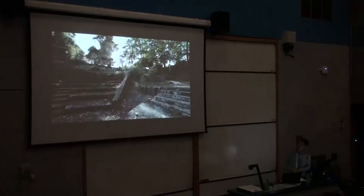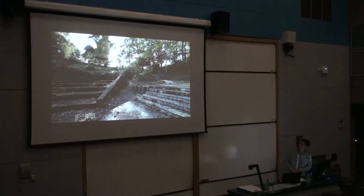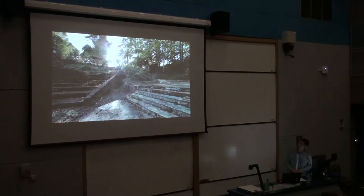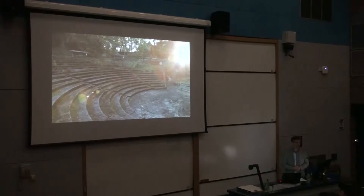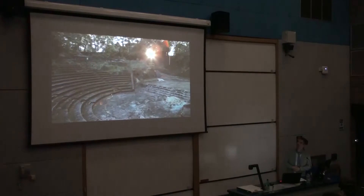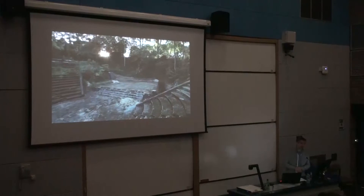Part of the problem, as mentioned, was access. You had really steep stairs and steps coming down into the theatre. Chris used to tell stories about his gran coming down, tottering down these steps in high heels because they all came dressed up for an evening event, wondering whether she was going to make it down safely.